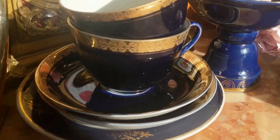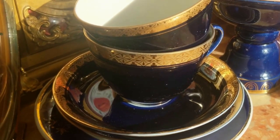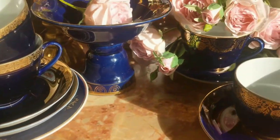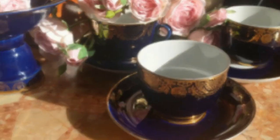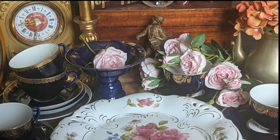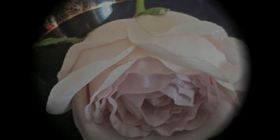Но время подошло к концу. Я с вами прощаюсь, мои дорогие. До новой встречи. Здоровья, мира, добра. А в следующий раз я постараюсь вас удивить. Продолжение следует...